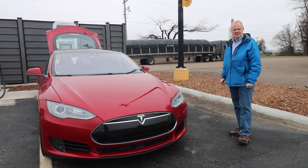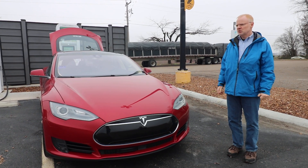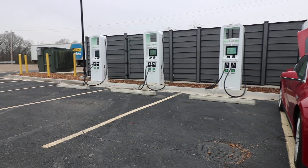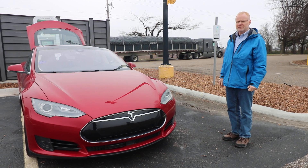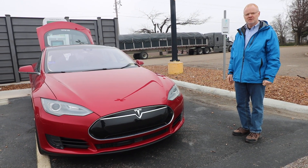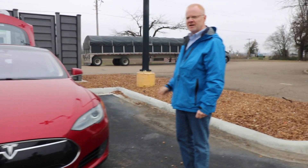We decided to make a little pit stop at an Electrify America station between superchargers, from Memphis, Tennessee to Little Rock, Arkansas — 163 miles. And even for a Tesla with a 250-mile range, at least from the factory, 163 miles is a pretty long stretch. So we decided to give these a whirl.